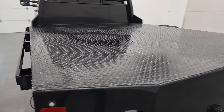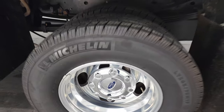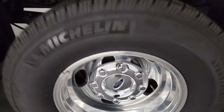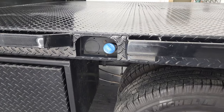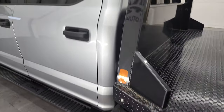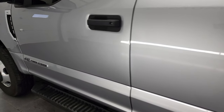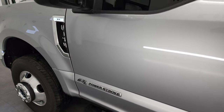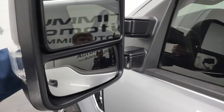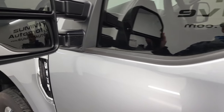Coming around to the driver's side, just as clean as that passenger side. The back rim is in fantastic condition. Here's your DEF fill. The cab is in excellent shape as well — didn't see any dents or dings on those doors. It does have heated telescopic tow mirrors with built-in directional signals. They do telescope out and also fold in.